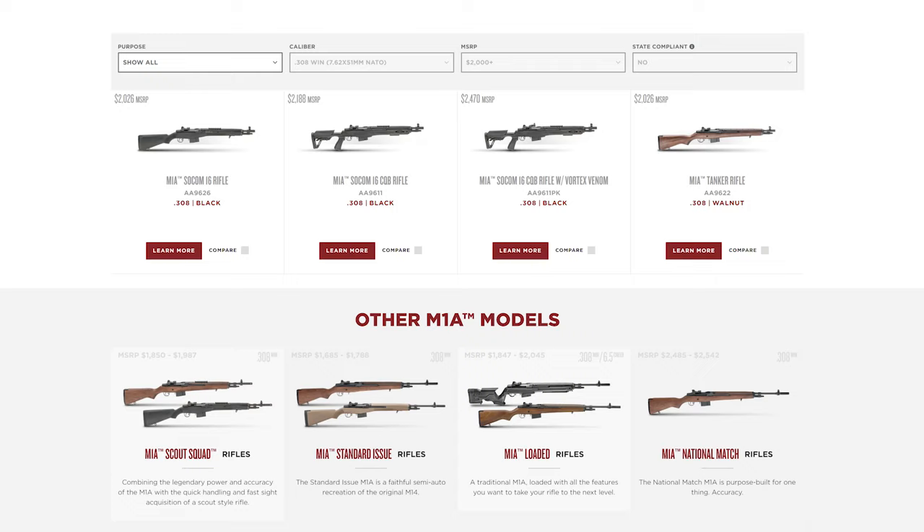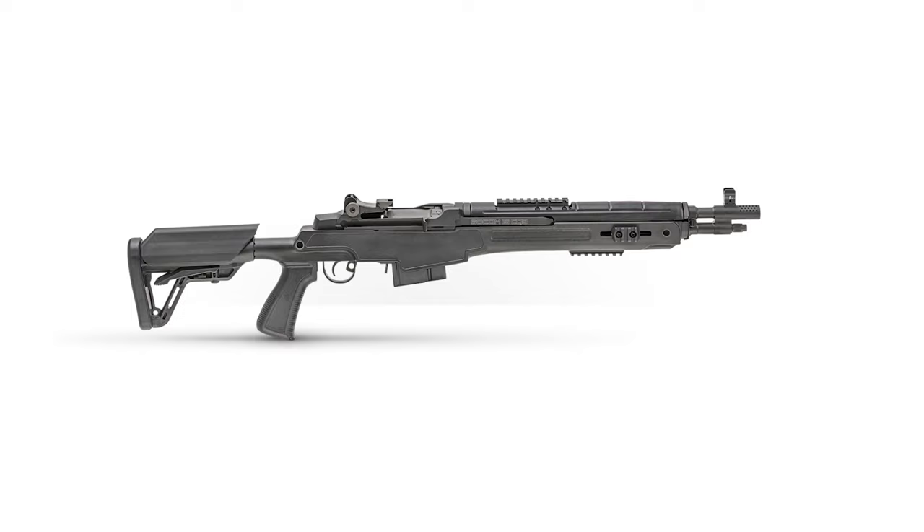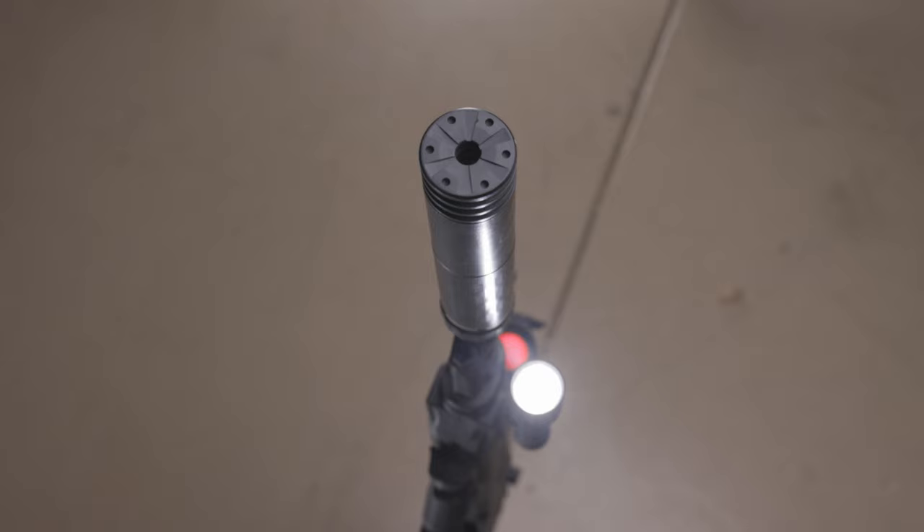Now out of all the variants that Springfield Armory offers of the M1A, the SOCOM from a modification standpoint has to be my favorite. I appreciate the 16-inch barrel and the M-LOK or Picatinny rails it has on the stock for mounting grips, lights, or lasers. Also with the use of some aftermarket parts, this rifle is a breeze to suppress.